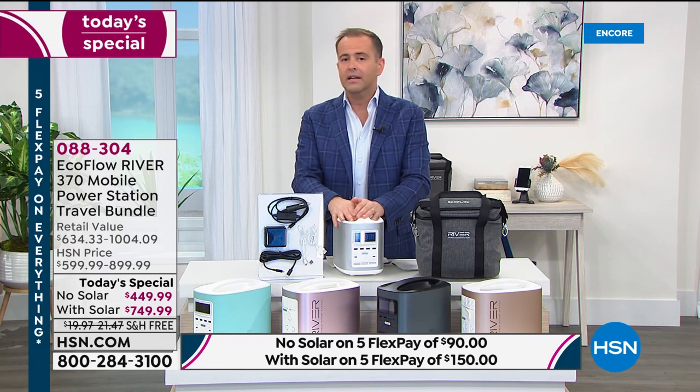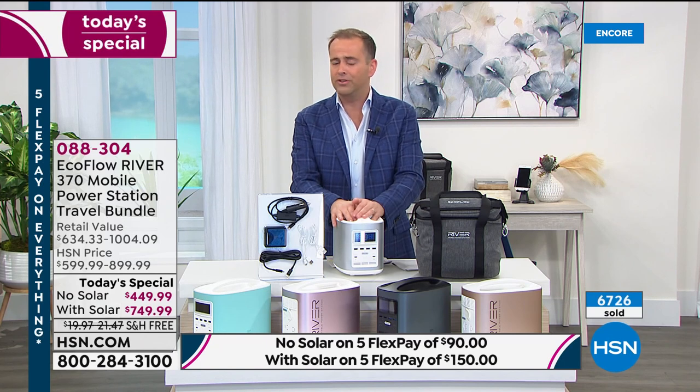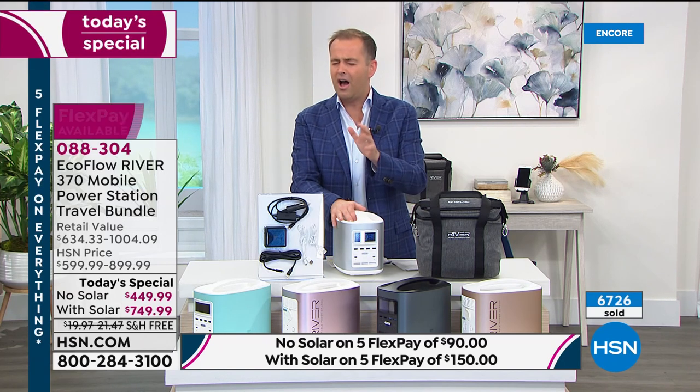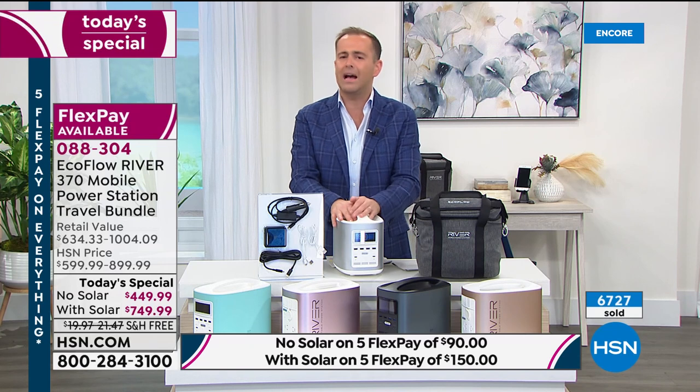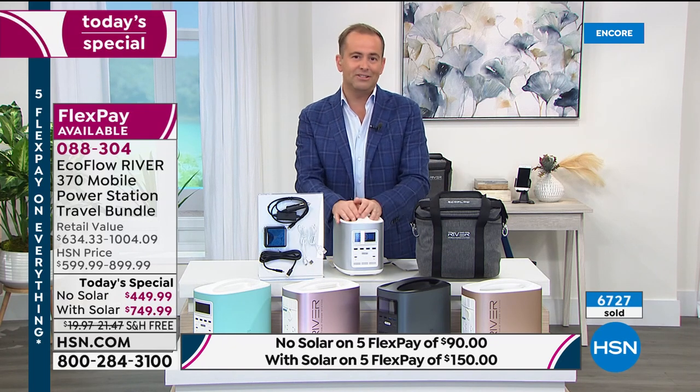We had an astonishing response at midnight. We are nearly 70% sold out of the entire quantity — about 6,700 sold, with roughly 3,000 remaining. I want to quickly jump into the options so you can make that decision tonight before they are all gone.